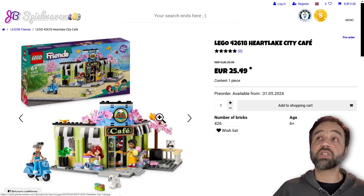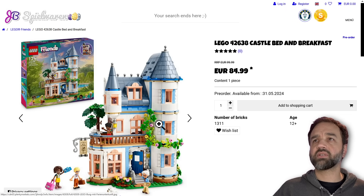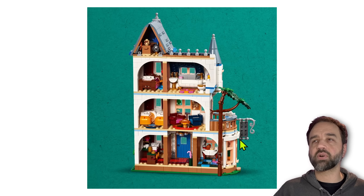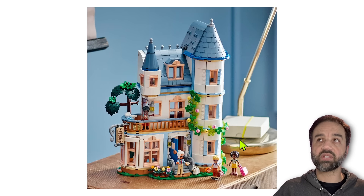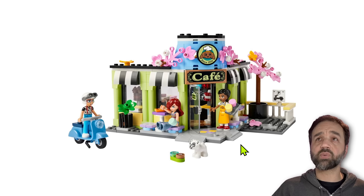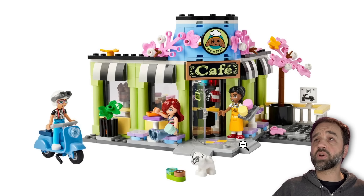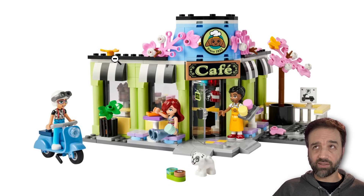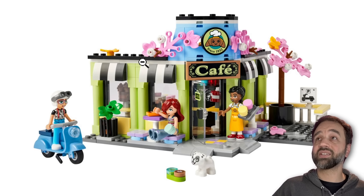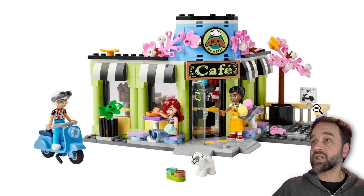Much, much cheaper — 30 euros for the Heart Lake City Cafe. By the way, the other one was 1,311 pieces — 1,300 pieces for 100 euros for folks who care about that. This is 426 pieces. I have fewer pictures for it, but this also looks pretty classy. I can immediately tell this is completely open around the back — you've got about a two-stud-deep edge on the roof there. But what I see here looks good.